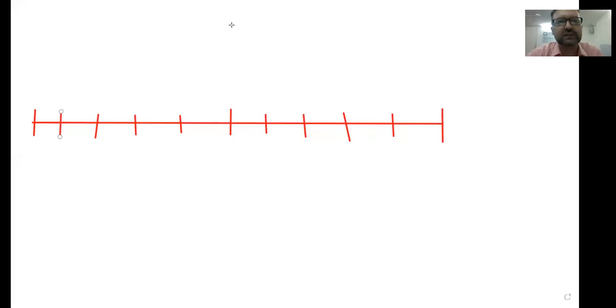Good morning, kids. It is Tuesday, April 6th, and today we are going to continue talking about decimals and rounding decimals. So let's take a look.